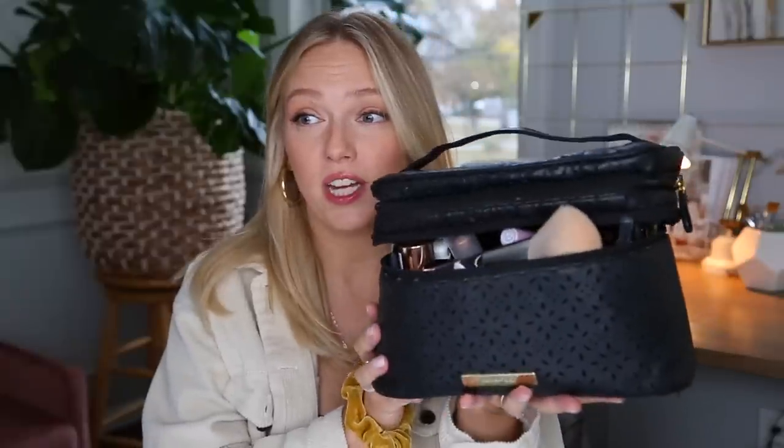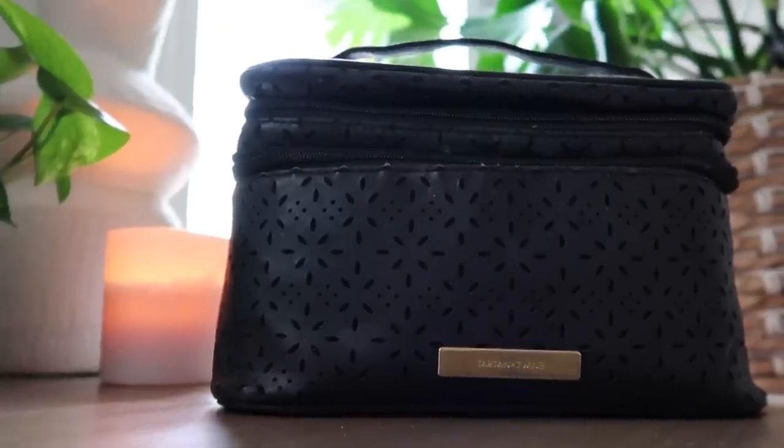Why don't we go ahead and get started. My actual makeup bag itself has been the same for a couple years. I'm going to go ahead and take these brushes out — I'll touch on these at the very end. Also this little bracelet my son made at school is in there.